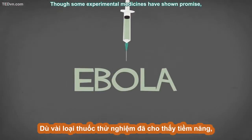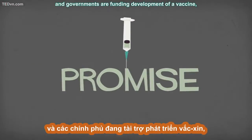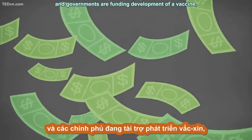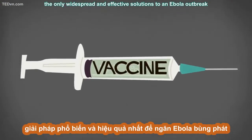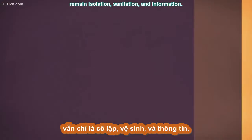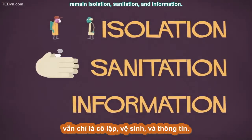Though some experimental medicines have shown promise, and governments are funding development of a vaccine, as of 2014, the only widespread and effective solutions to an Ebola outbreak remain isolation, sanitation, and information.